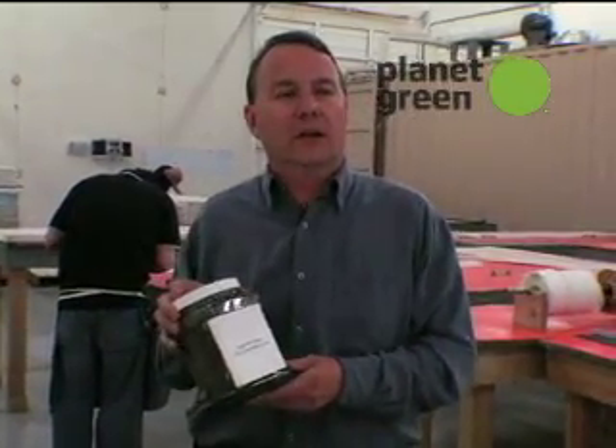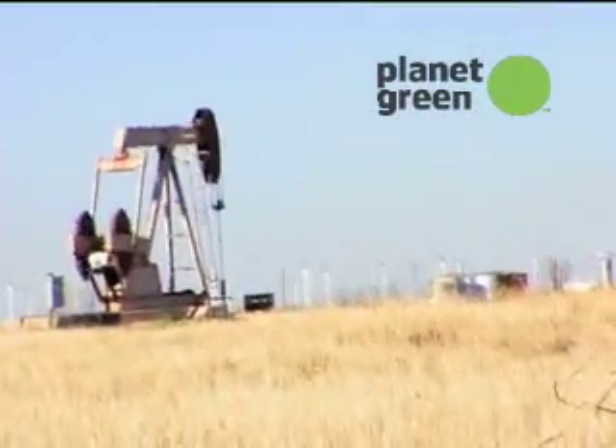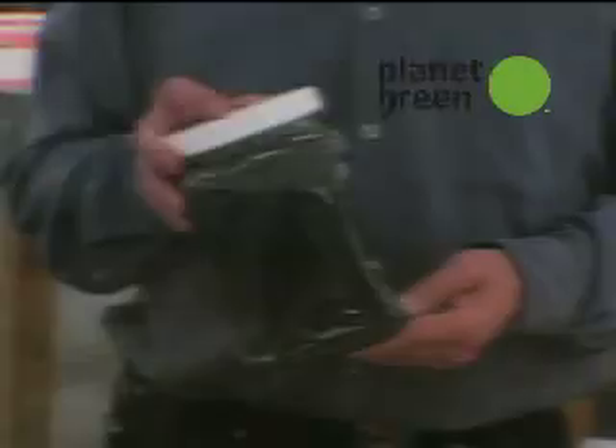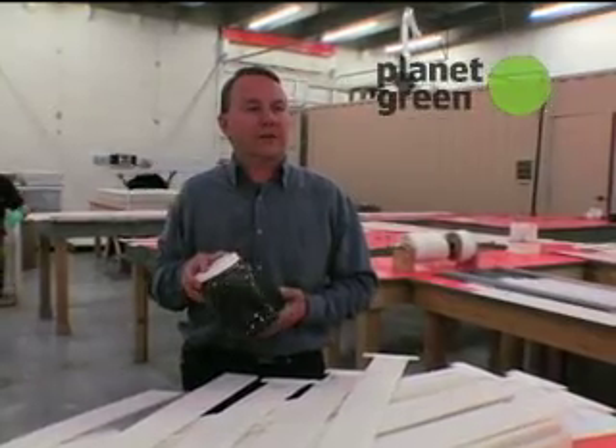Most of us don't know that an oil well or a gas well will have on the order of nine times as much dirty water as the gallons of oil that it makes. So for every barrel of oil, we think of that oil well, but it's really a dirty water well. In the U.S. alone, there's 18 billion barrels of water that is too dirty to clean up by conventional techniques.